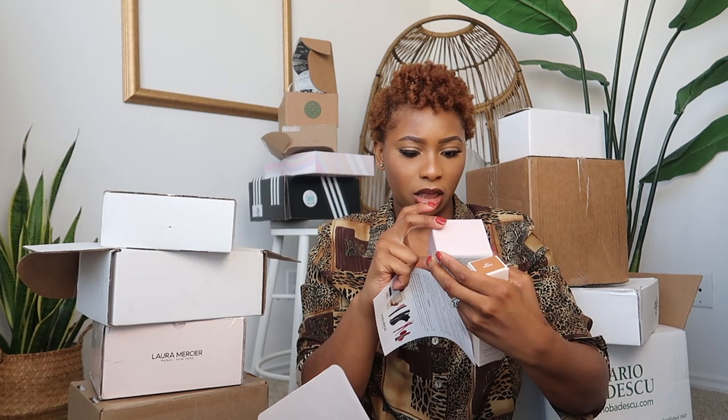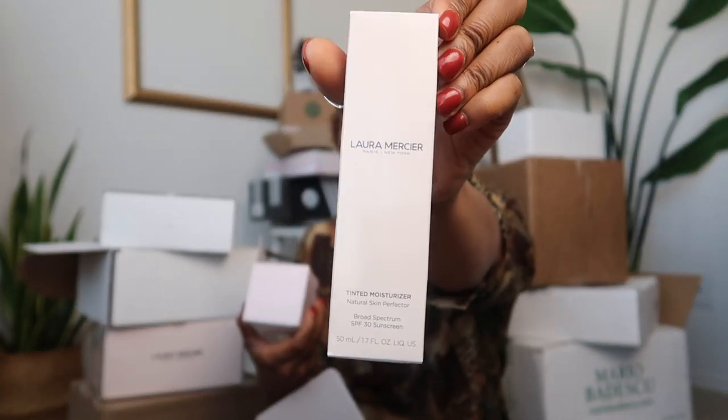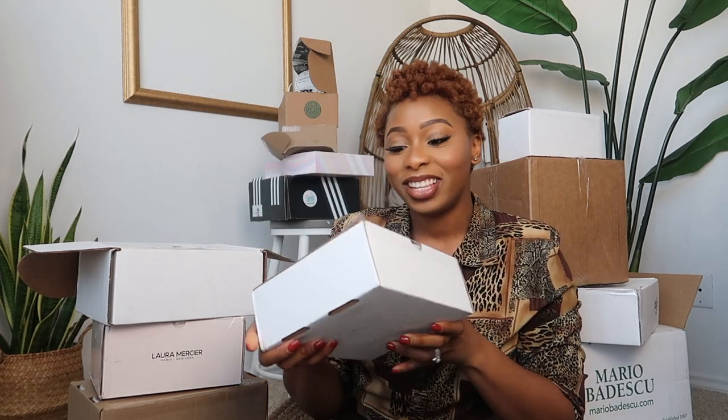What's left in this box is a foundation — this is the Perfect Cream Multitasking Moisturizer by Laura Mercier. It's a tinted moisturizer and it also has SPF 30 sunscreen. I love foundation with sunscreen. I'm going to put this to the side because we're done with that one.